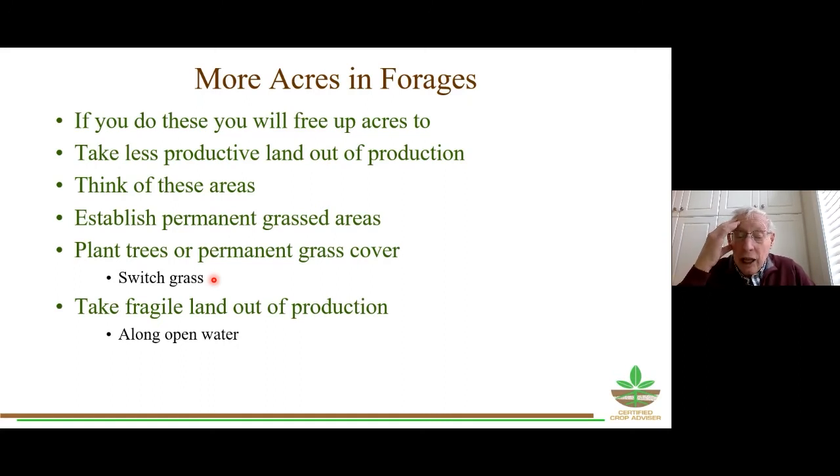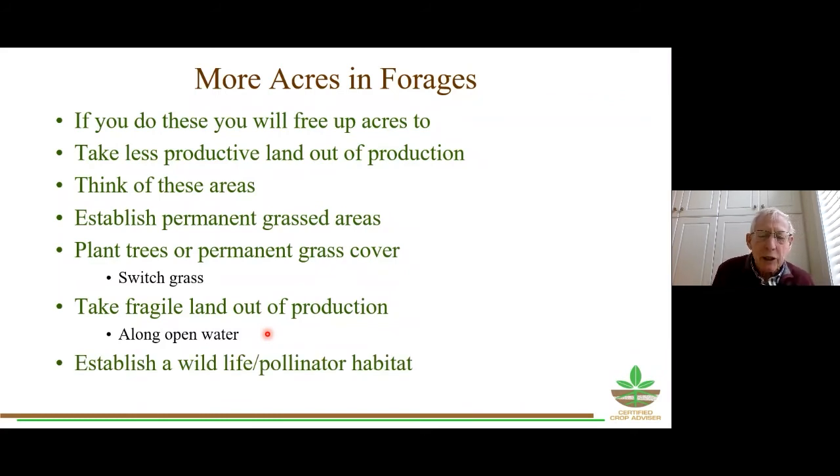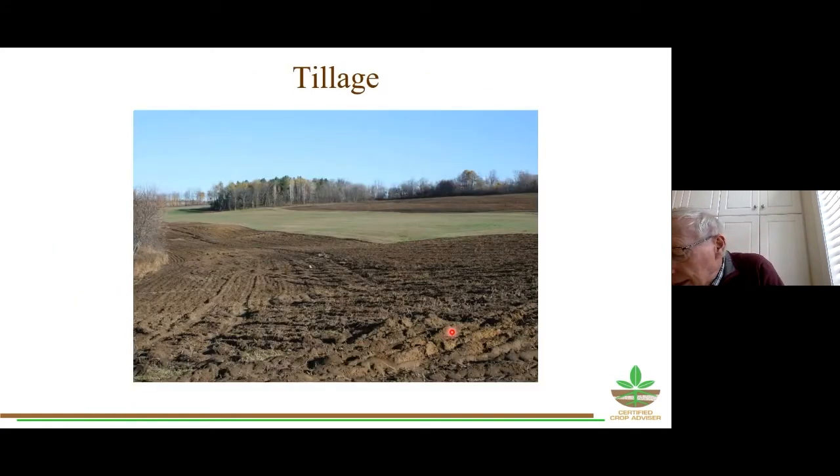Land along open water — whether a drainage ditch or watercourse — should be taken out of production. You know you're not going to be able to farm it in the future anyway, so start thinking about it now. I get a little concerned when I drive around and see somebody working the field right up to the edge of water. Take that fragile land out; use it as a laneway, pathway, or wildlife and pollinator habitat. There are opportunities for establishing your own habitat if you're a hunter as well.